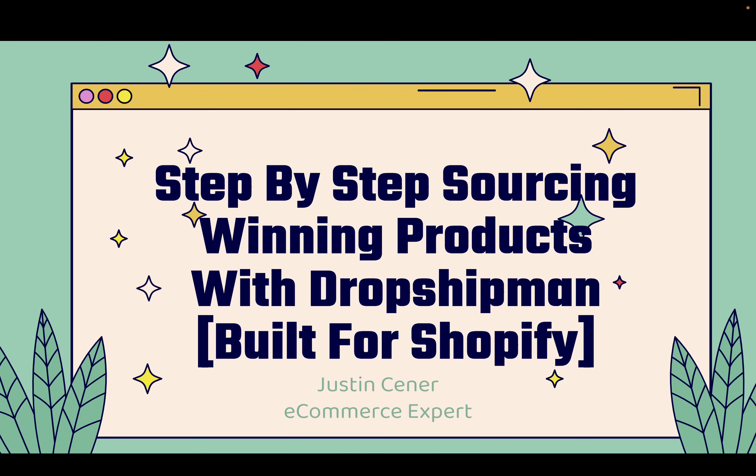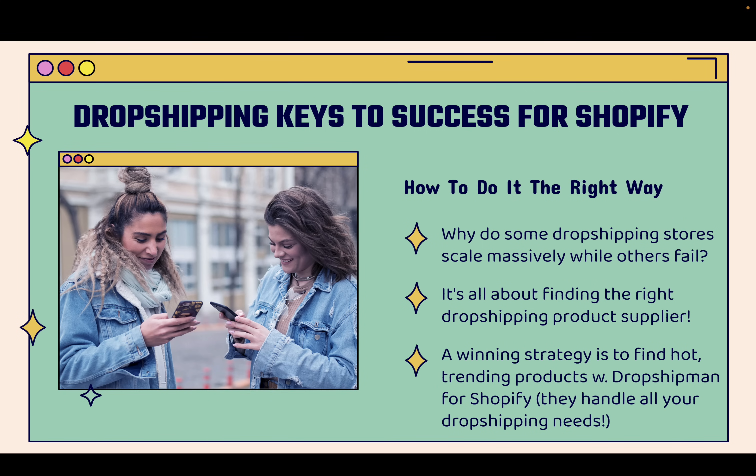Hey everybody, Justin Siener here. In this video, I'm going to show you step-by-step how to source winning products for your Shopify dropshipping store. This is 100% built for Shopify. You're going to understand how to do dropshipping the right way. I'm going to answer the question: why do some dropshipping stores scale massively while others fail? It's really all about one specific thing — finding the right dropshipping product supplier. If you have a bad supplier, an expensive supplier, or a supplier with bad products, you're never going to make any sales.